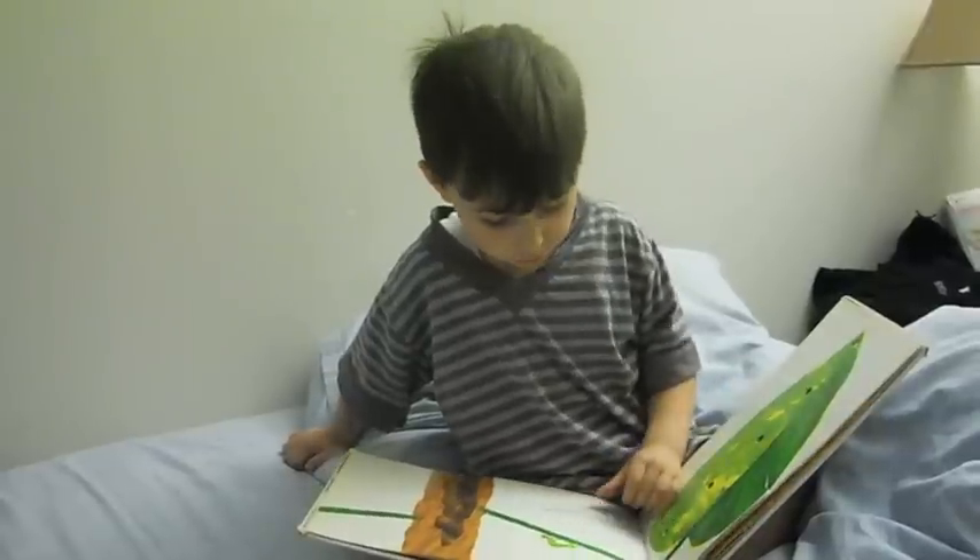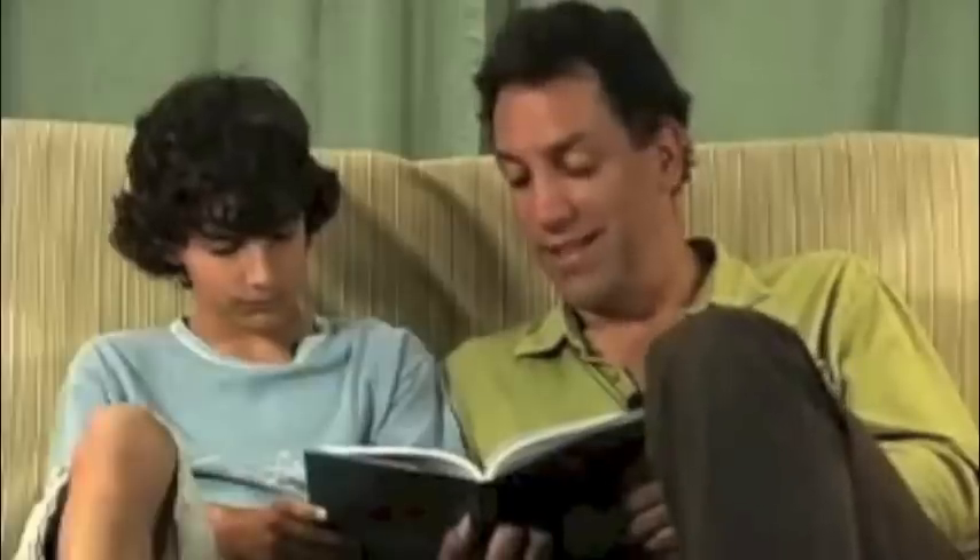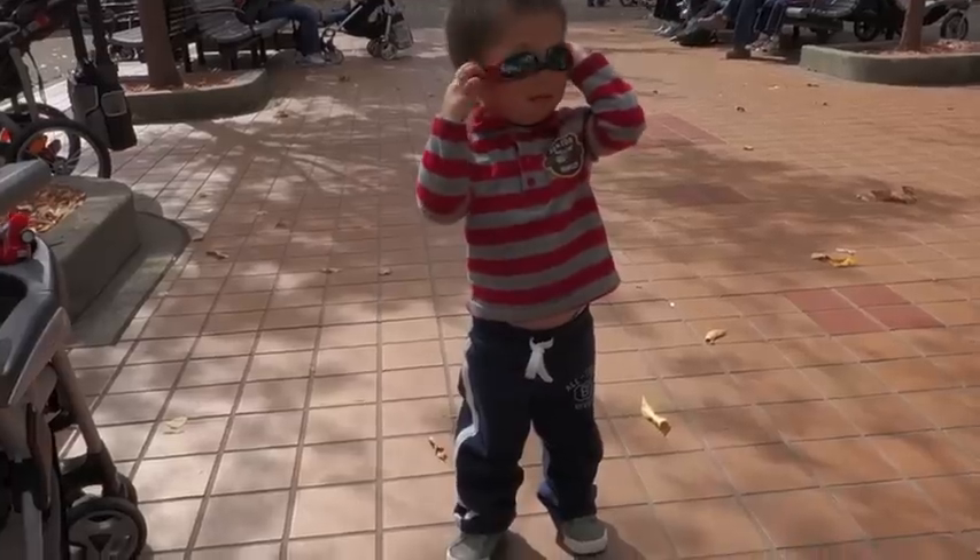I think writing is kind of like creating a special pair of goggles, and reading is kind of like putting on someone's special pair of goggles. Sometimes when you read someone else's writing, you get to see things in a new, exciting way.